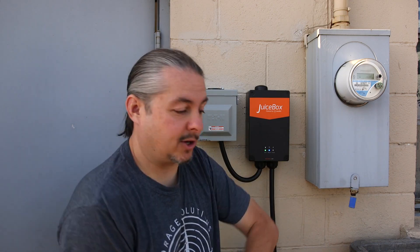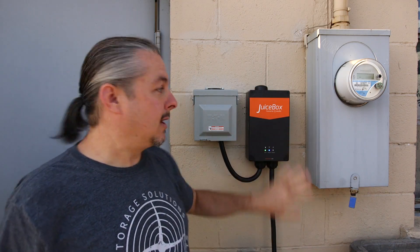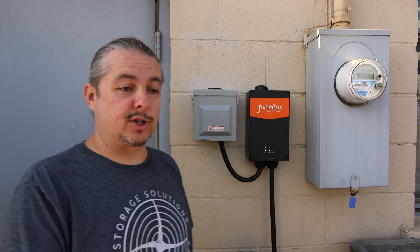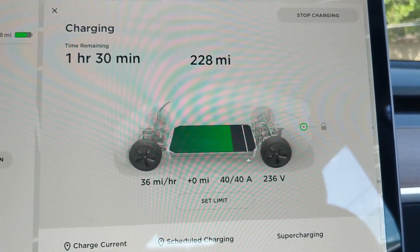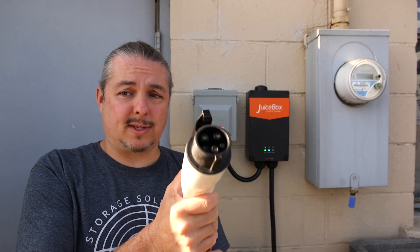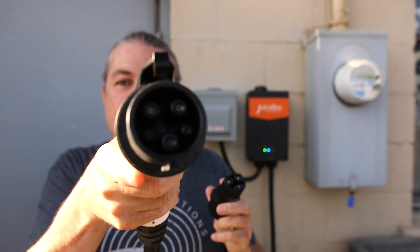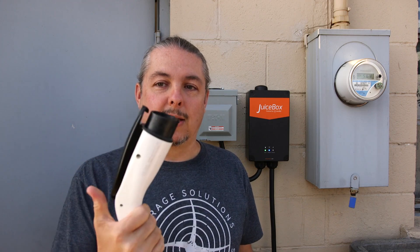Let's talk about third-party chargers. Behind me I have the Juice Box — this is the Juice Box 40-amp model. 40 amps means it'll charge the car at 37 miles per hour. It doesn't have a Tesla adapter; it has the J1772 standard connector. The J1772 is a common standard for electric vehicle charging — you'll find these all over the place, in parking garages, anywhere there's an EV parking spot.